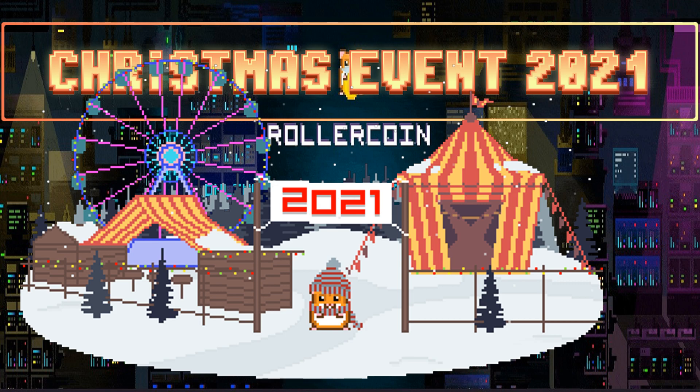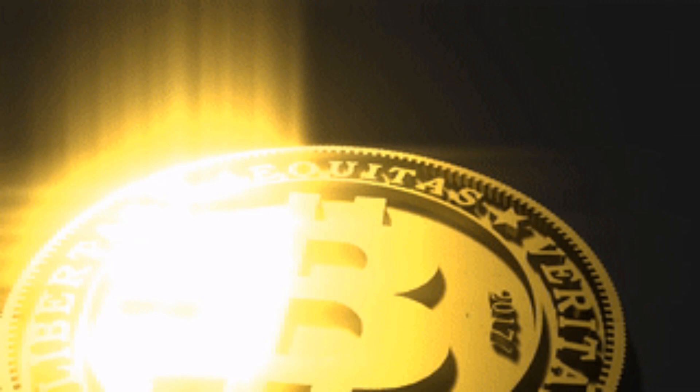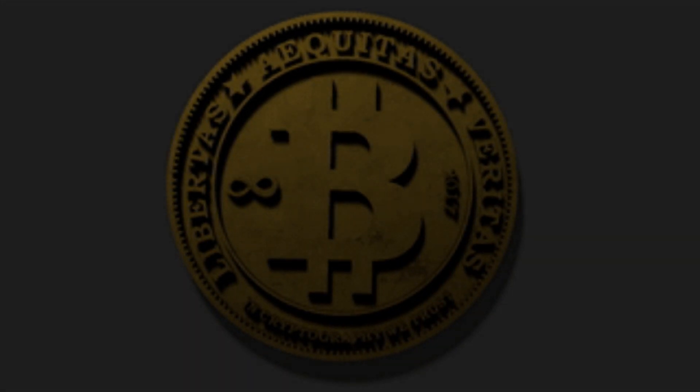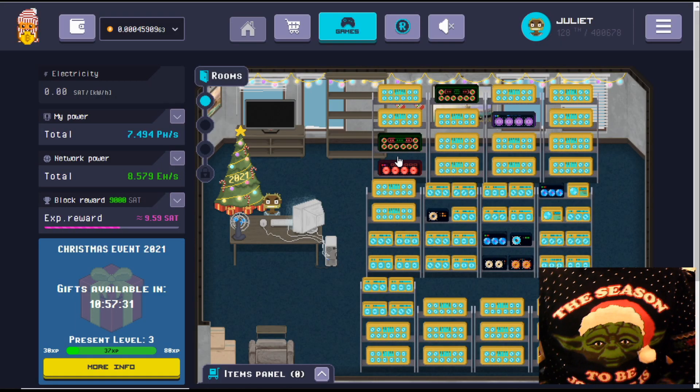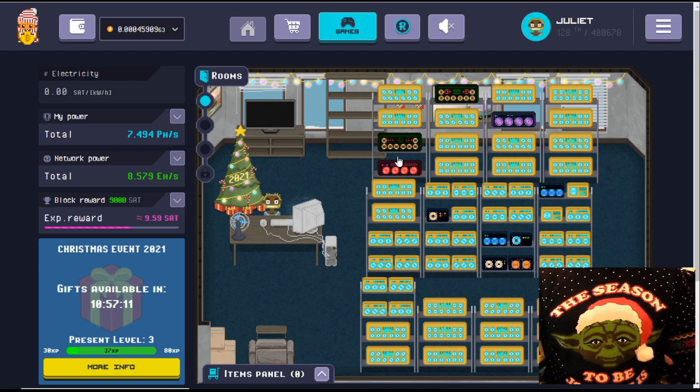Hey guys, welcome to my channel. My name is RJ. Today we're checking out Roller Coin - we're going to be looking at how the account has changed, their upcoming Christmas event, and I've also got a payment proof for you. Welcome to another video, and remember if this is your first time visiting my channel and you want to learn more about how to earn cryptocurrency for free, about cloud mining sites, crypto investments and lots of other crypto-related stuff, hit that subscribe button and don't forget to tag that notification bell.